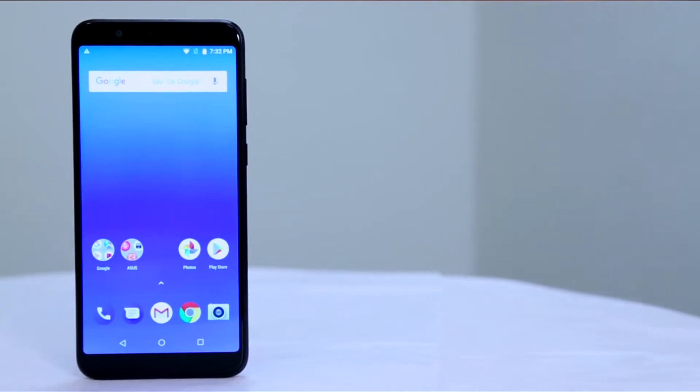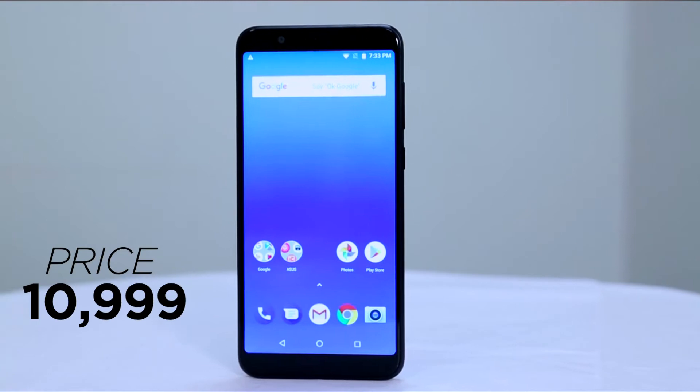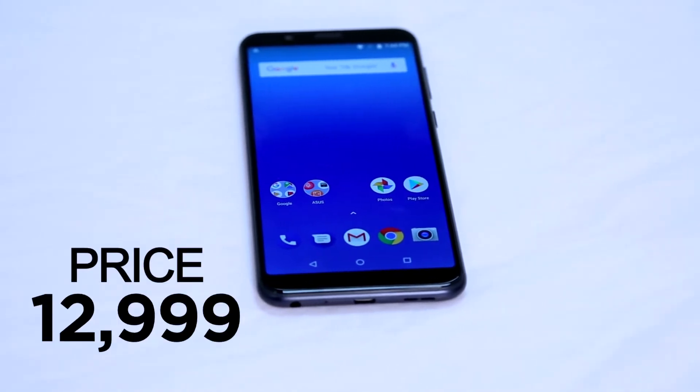It goes a step higher in some areas. When it comes to price, it's available in two variants right now, with a third scheduled to come. You have a 3GB RAM and 32GB storage variant priced at 10,999 rupees, and then there is a 4GB RAM and 64GB variant priced at 12,999 rupees.